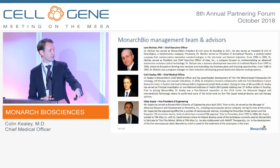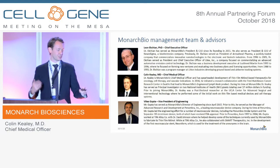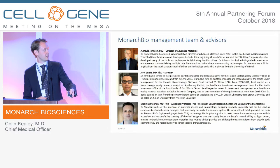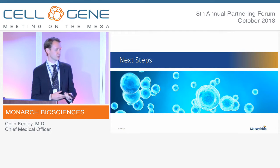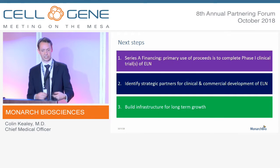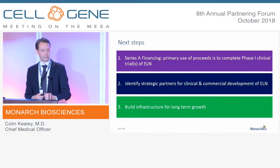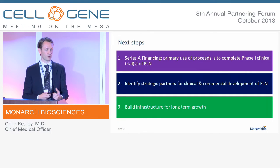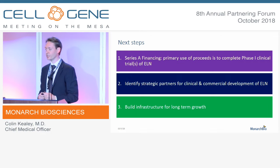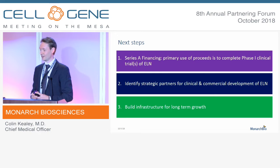Our CEO is here with me, and we're happy to chat after the talk if you want to learn more about the company. We're in the process of closing our first seed round of institutional financing. The next step is a Series A to get this technique into the clinic as quickly as possible. We're also looking for strategic partners with existing cell therapy assets that may want to enhance the efficacy of what they already have.